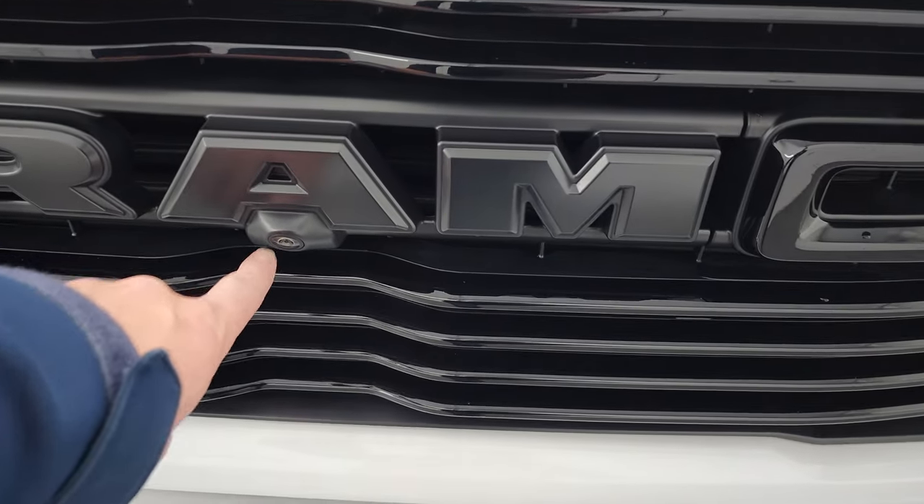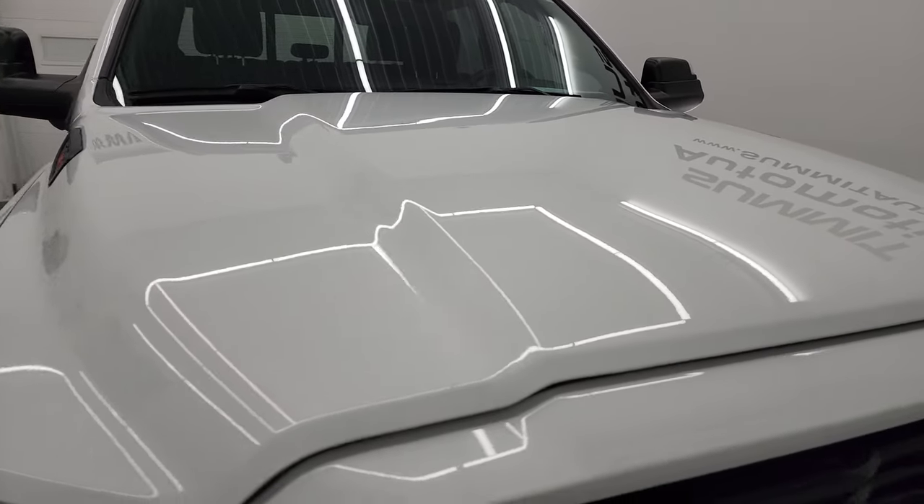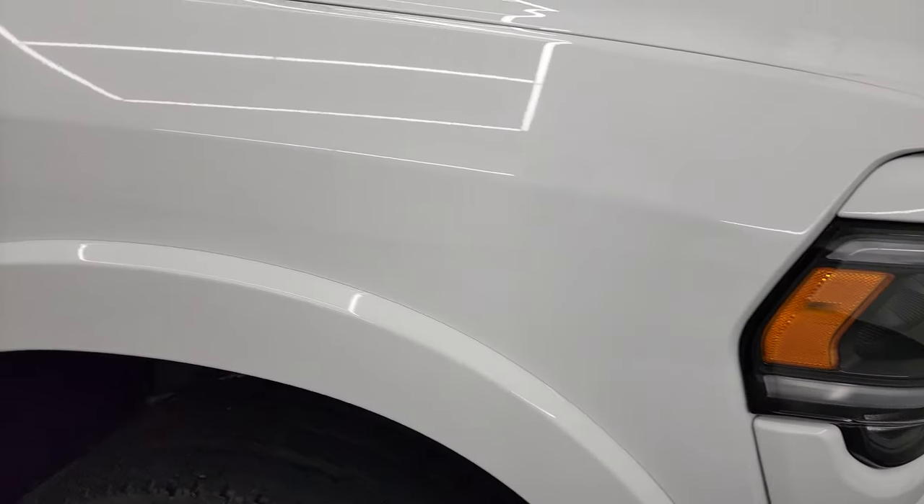This one does have the 360 camera system. You can see that the hood is absolutely perfect — no dents or dings on there. And the passenger side front fender looks really good as well.